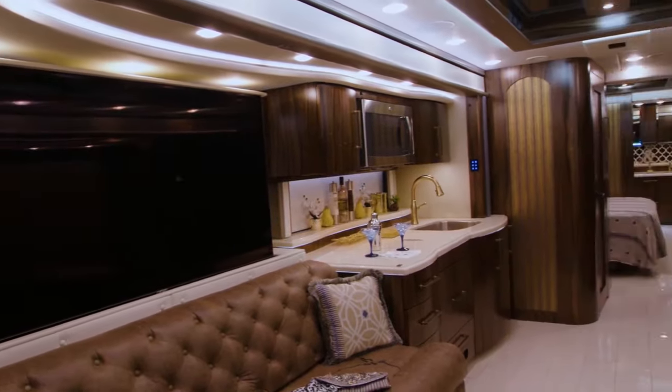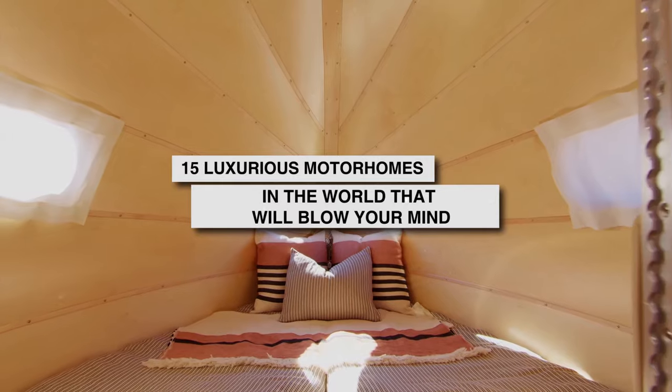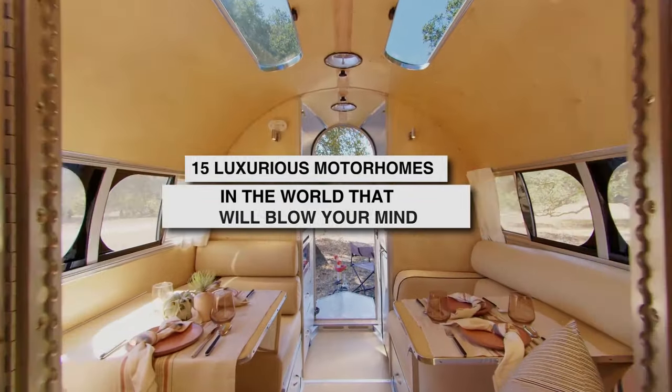What's up, everyone? I'm Daniel, and welcome to LuxLife. Today, I want to take you on an amazing ride. We're going to check out the most insane, decked-out luxury motorhomes on the planet.